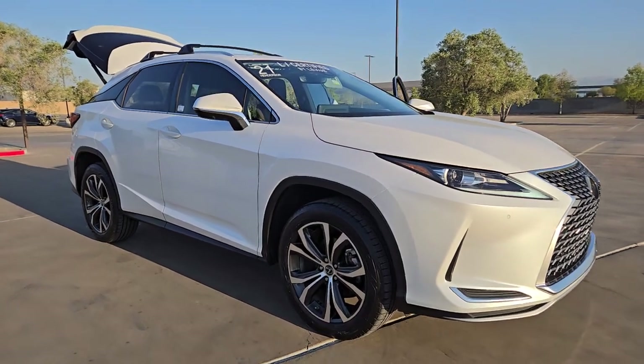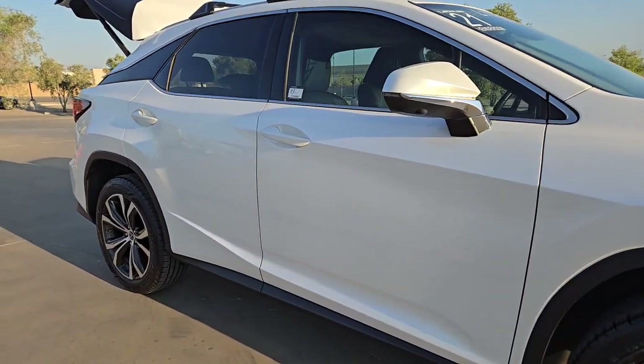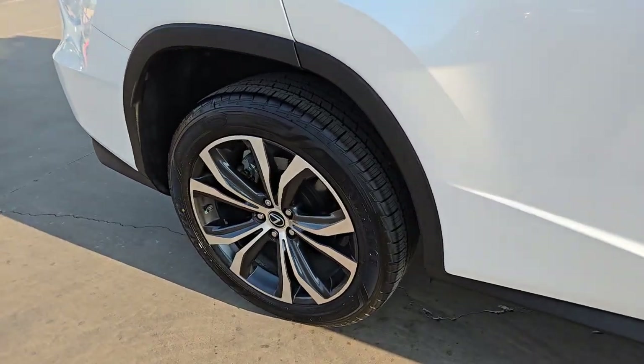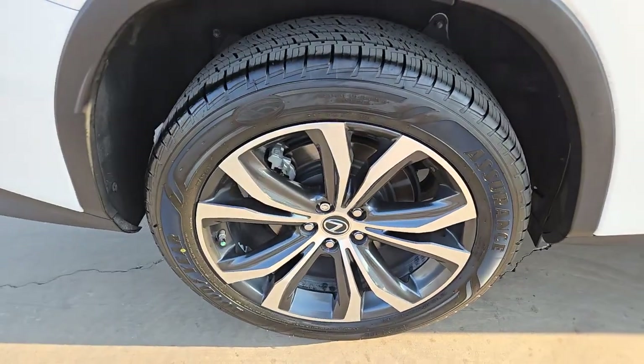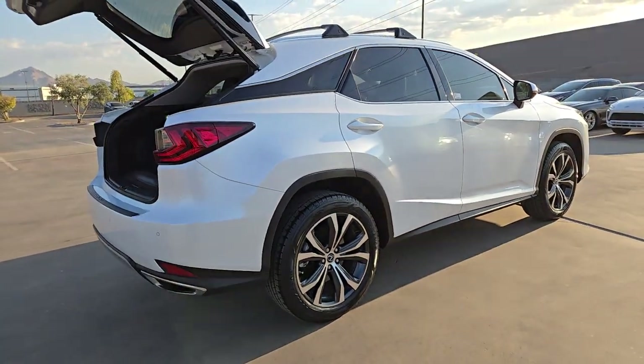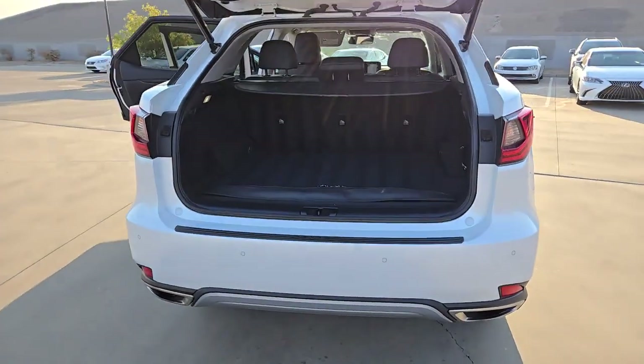Get into the 2021 Lexus RX. With less than 25,000 miles on the odometer, this vehicle stands out from the rest. Be a style leader in this captivating RX. Behind its bold looks lies a premium interior loaded with a suite of advanced safety and infotainment tech to help you make the most of each journey.